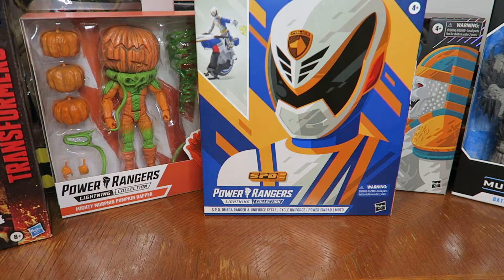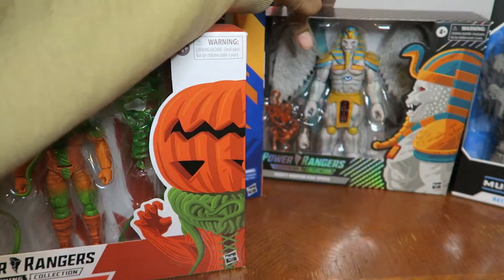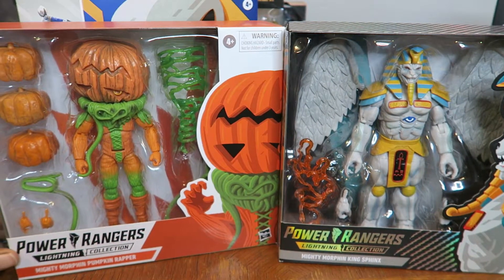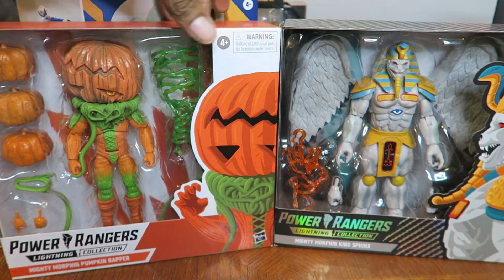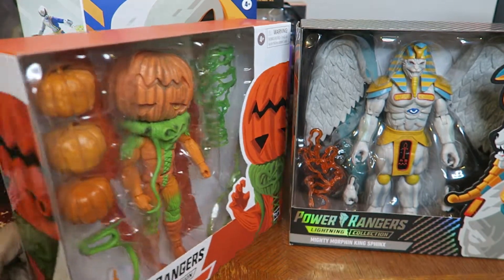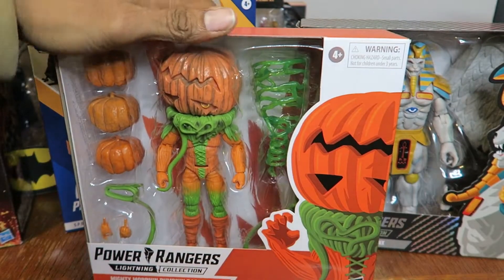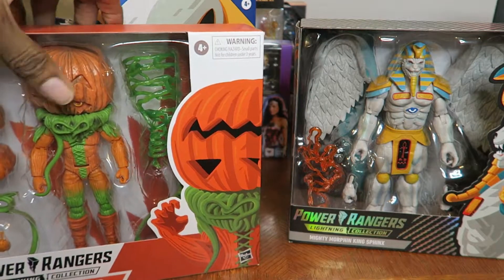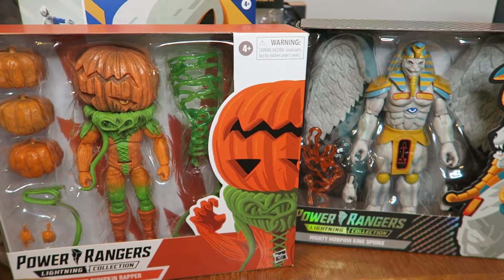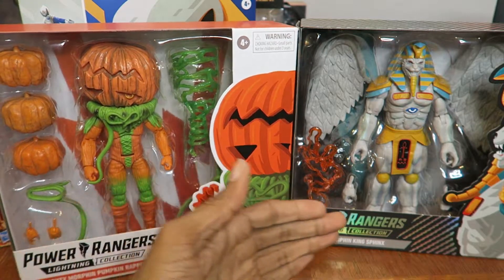I'm getting into some Power Rangers Lightning Collection stuff. At my local Target they had these guys. After Christmas, a day or two after, I went there to search for Batman Spin Master figures, which they did have. This pumpkin wrapper figure was just sitting on the shelf by himself in his box, so I picked him up. Then sometime this month I went back and they had more of him on the shelf along with King Spinks.